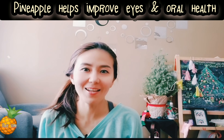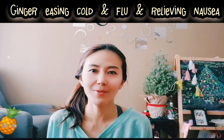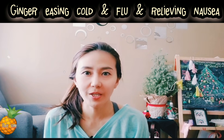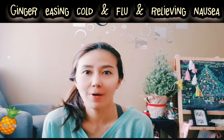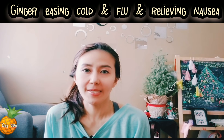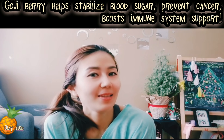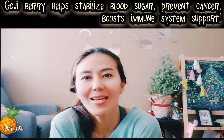Hi everyone, welcome back to my channel. My name is Ole or Lily and I'm so happy to be here to share with you the recipe of the drink that I found, and it was really working for me to ease my cough because I was coughing before. Please don't forget to subscribe, like, and share — stay tuned.